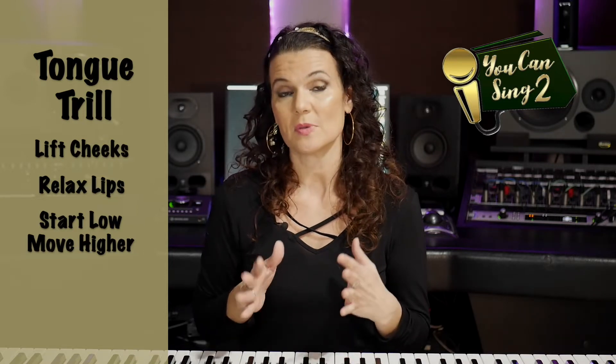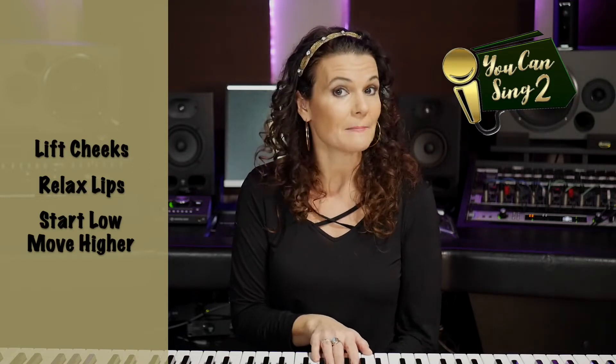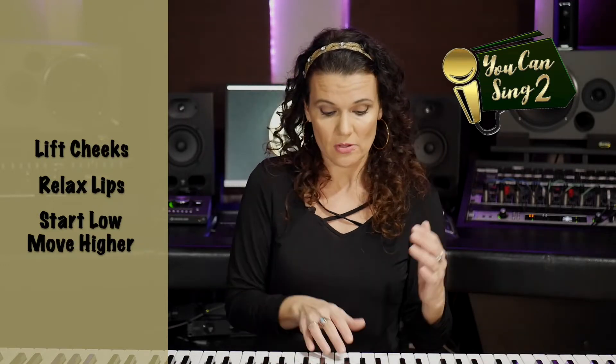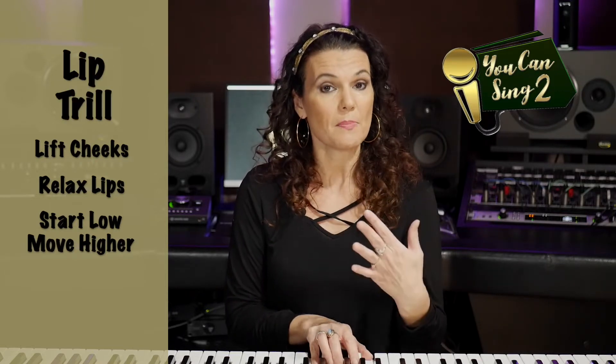I'm going to start in a female key and show you the pattern I'm doing. For the female key, I'm starting on a G, which is below middle C. I'm going to play a 1, 3, 5, 8 in that scale. We're going to do the lip trill or the lip bubble.